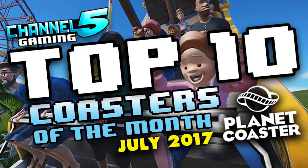Heyo, my Planet Coaster friends, Johnny5alive here, and welcome to the Top 10 Coasters of July. This is the seventh time we've done this so far, so if you didn't see the results for the last six months, go check those out. There is a playlist column on the front page of my channel for all of those.